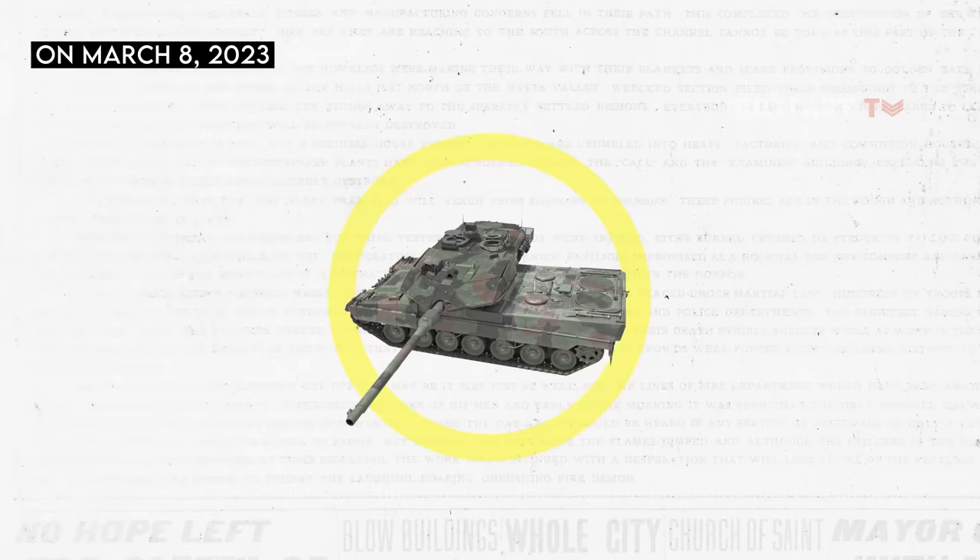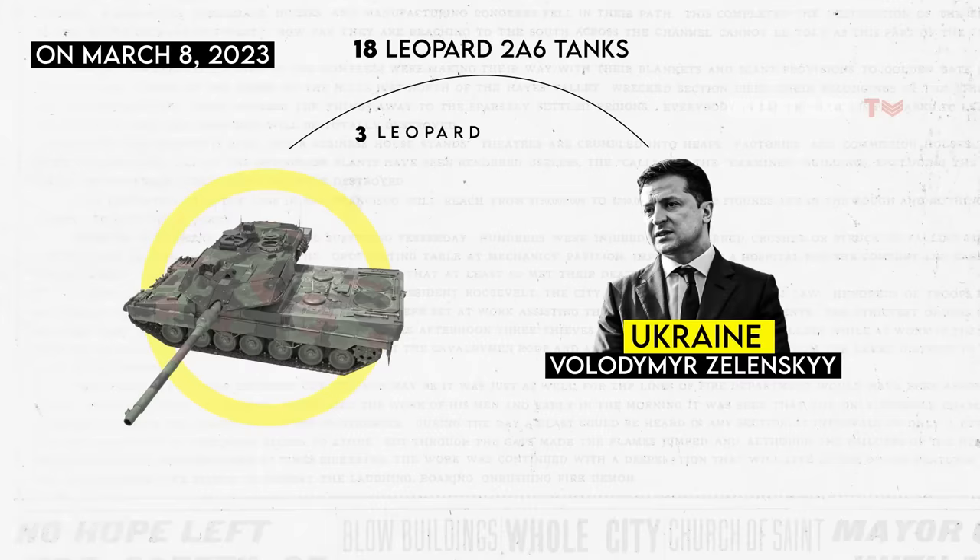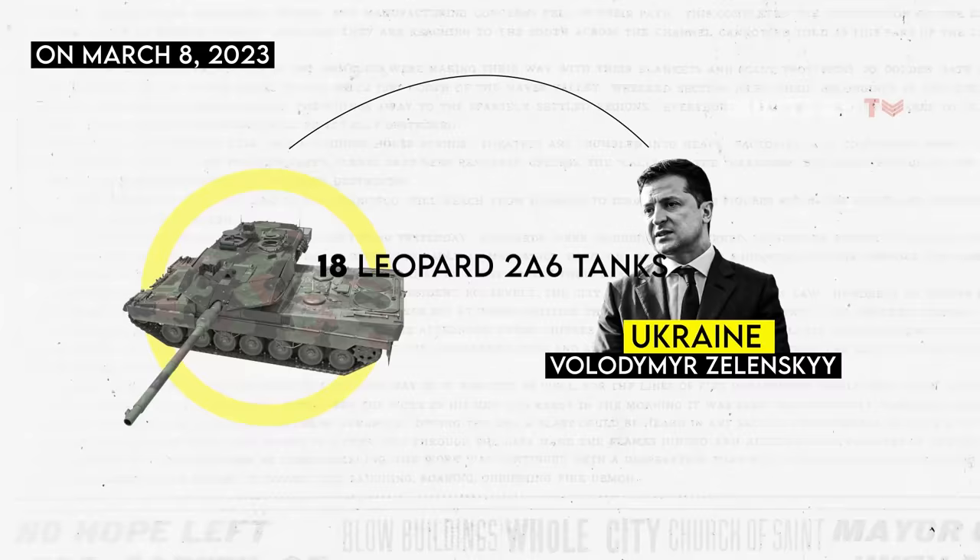Subsequently, on March 8, 2023, the German news website Der Spiegel reported that Ukraine would receive 18 Leopard 2A6 tanks from Germany and three from Portugal. This was further affirmed on March 30, 2023, when the German Ministry of Defense officially confirmed the delivery of 18 Leopard 2A6 tanks to Ukraine.